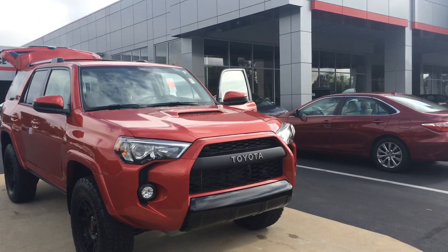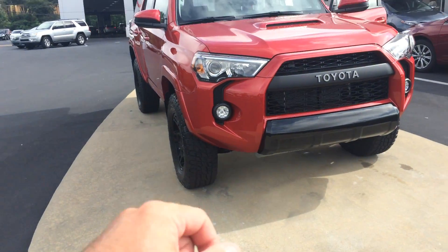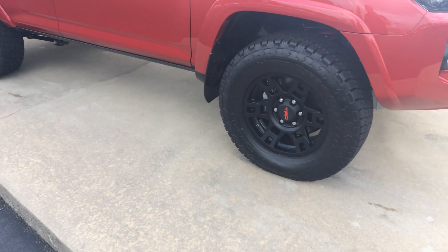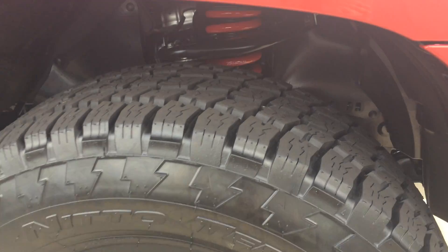It does have the unique front grille, the blacked-out bumper, the TRD stamped aluminum skid plate up front, 2-in-1 LED projector lights. Obviously, the hood scoop looks real sharp. Blacked-out TRD wheels with some Nitto Terra Grappler tires.